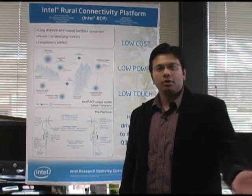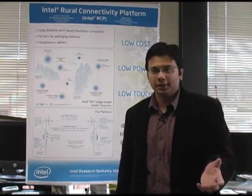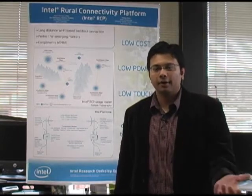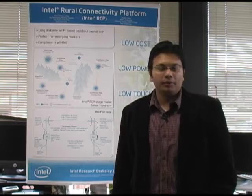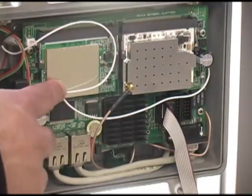In a collaboration of Intel Corporation and UC Berkeley, they developed this technology, which is basically a TDMA modification to the MAC layer of standard 802.11. After two years of development, we now have what we call the Rural Connectivity Platform.